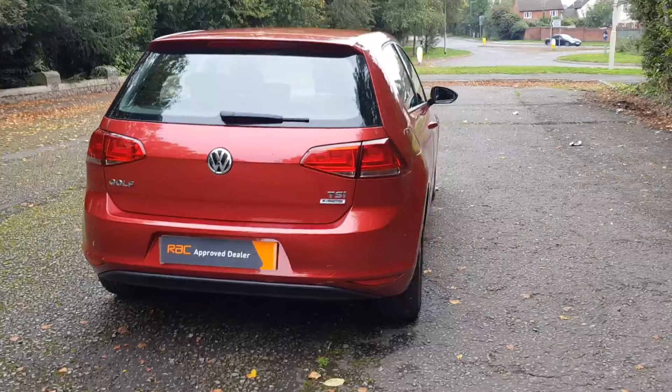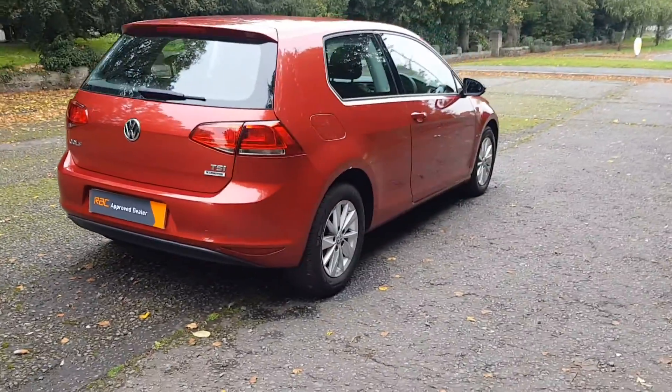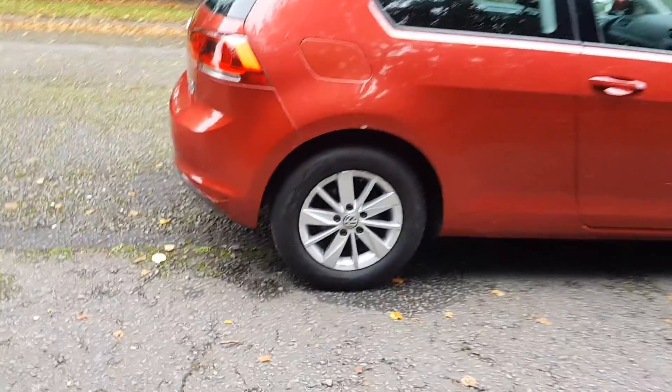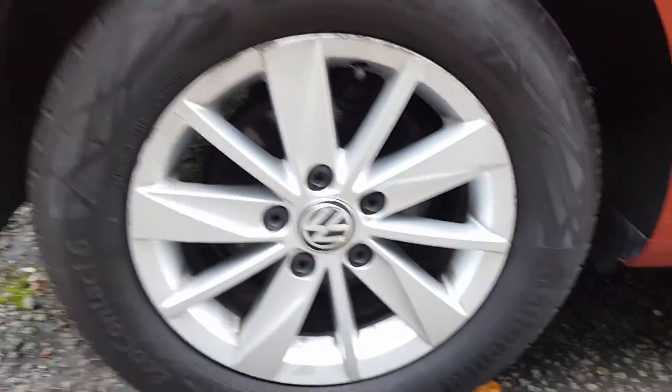I'll show you a bit of the outside, then we'll have a look at the inside. We've got 15-inch alloy wheels.